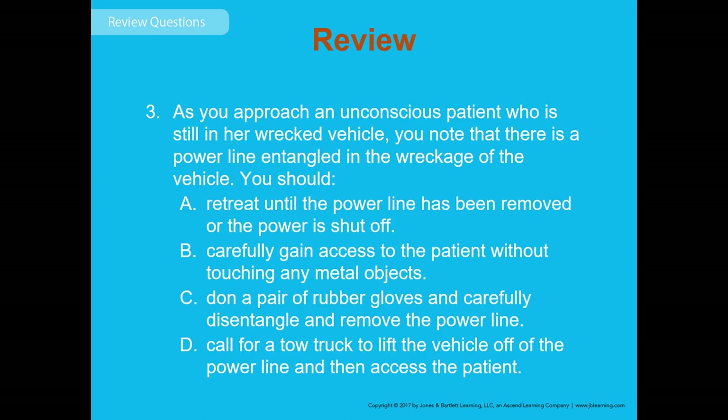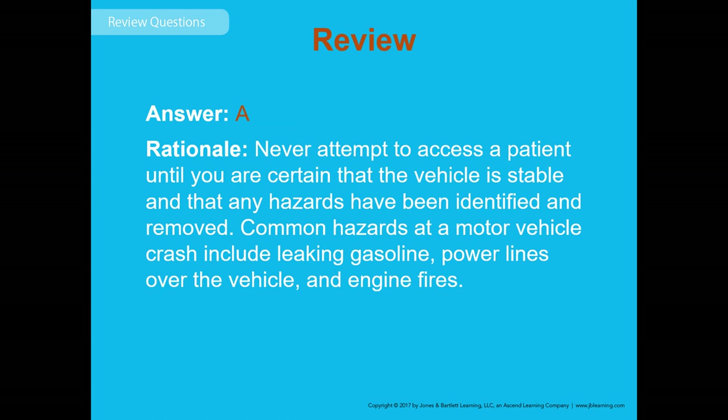Review question 3: As you approach an unconscious patient still in a wrecked vehicle, you find a power line entangled in the wreckage. What should you do? The answer is A — retreat until the power line has been removed or the power is shut off. Additionally, call the power company on emergency and request fire or rescue companies that can assist in removing the power line.